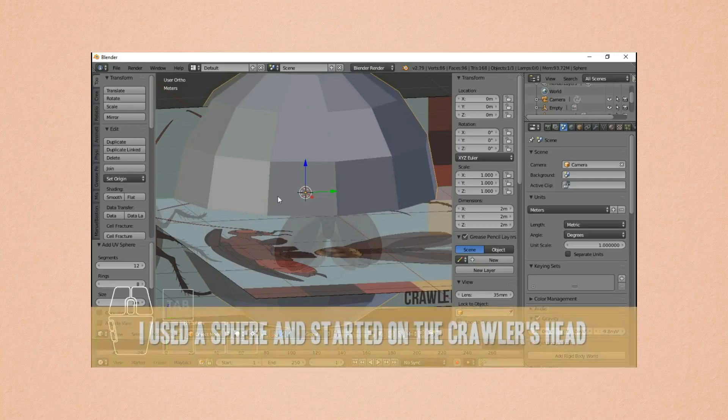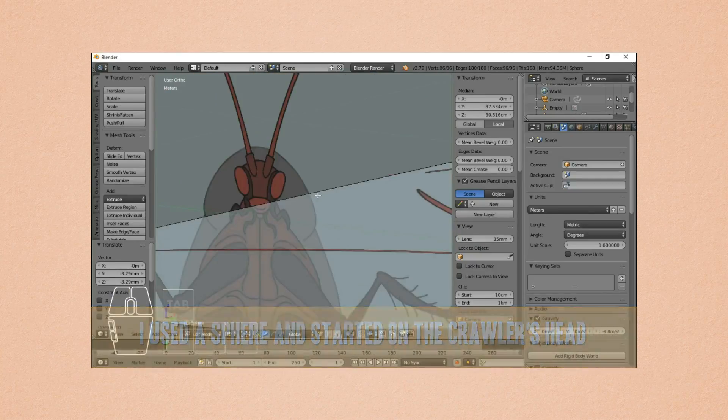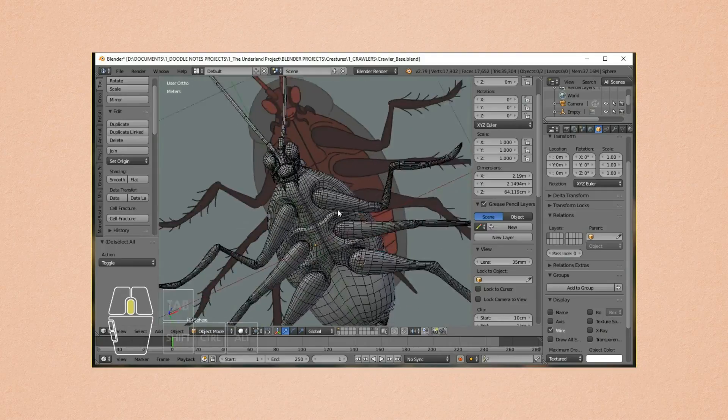After that, I started modeling the crawler and was able to finish it almost within the two weeks left of June, which actually surprised me because the crawler is one of the most complicated models that I did so far.